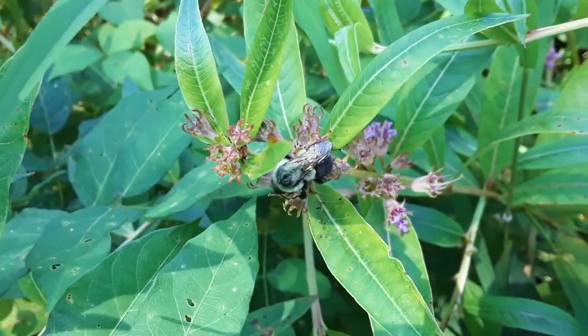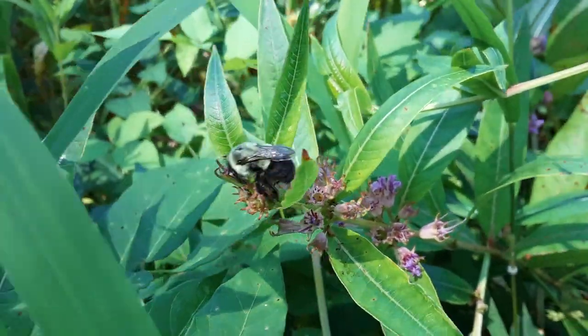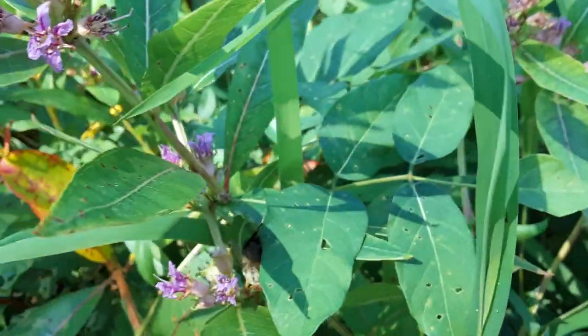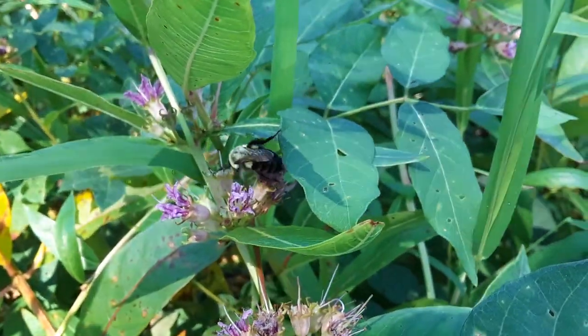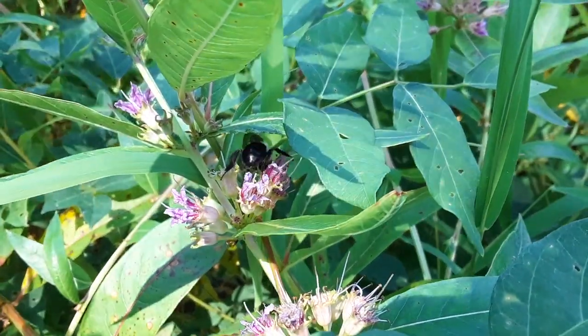Remember the honeybee? Well, this is another pollinator — it's a bumblebee. Same thing, looking for juices, traveling to different flowers, and it's going to help the other flowers grow by spreading the pollen.